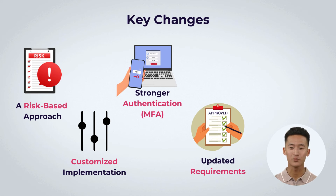Several of the 12 core requirements have been revised to strengthen data protection, encryption, access control, and logging mechanisms.